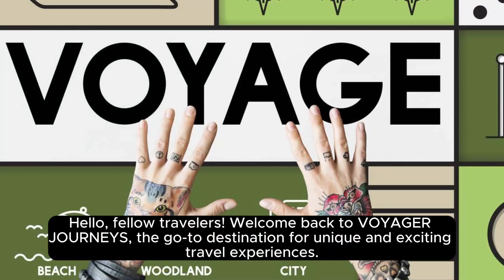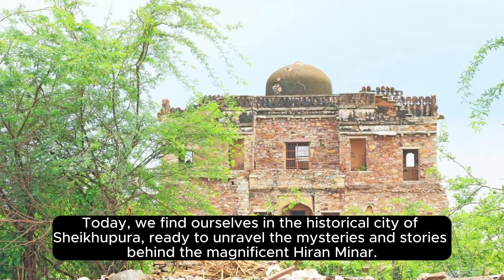Hello, fellow travelers! Welcome back to Voyager Journeys, the go-to destination for unique and exciting travel experiences. Today, we find ourselves in the historical city of Sheikupora, ready to unravel the mysteries and stories behind the magnificent Huron Minor.